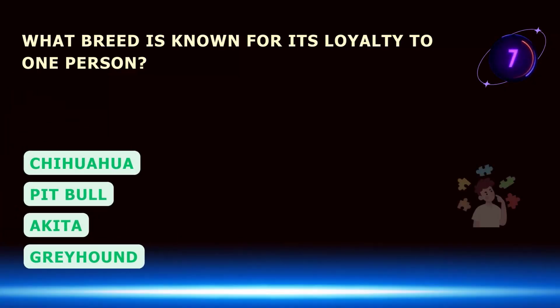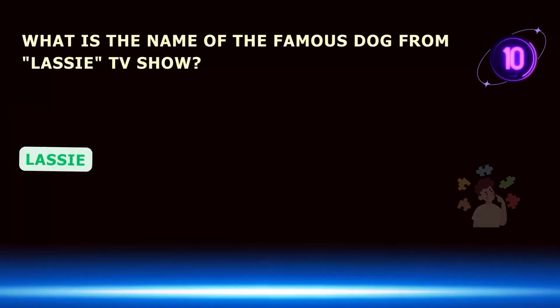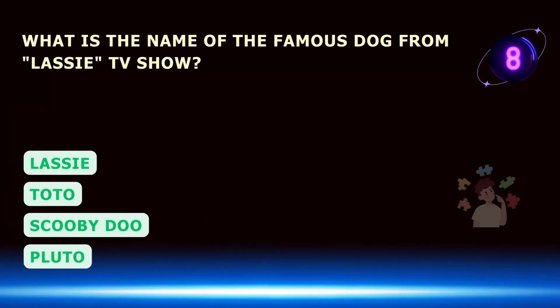What breed is known for its loyalty to one person? What is the name of the famous dog from the Lassie TV show?